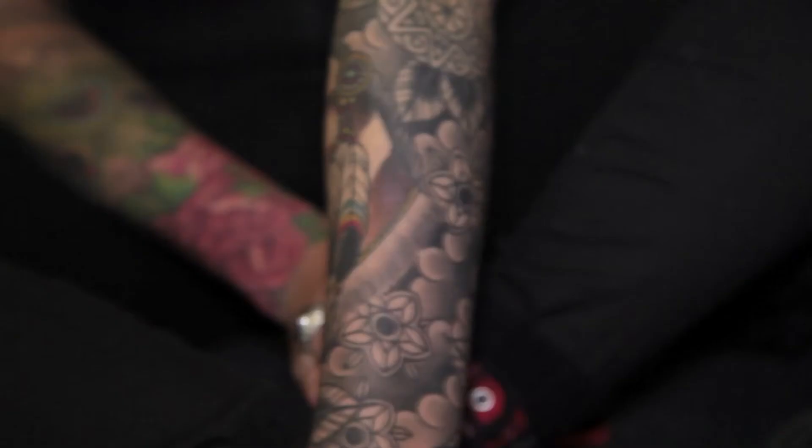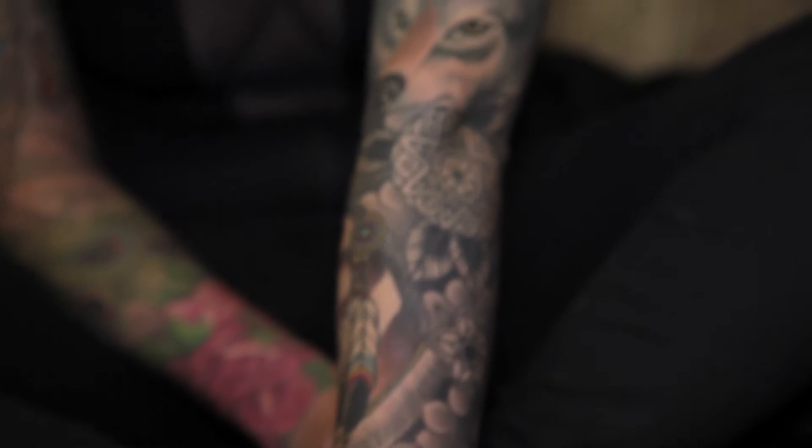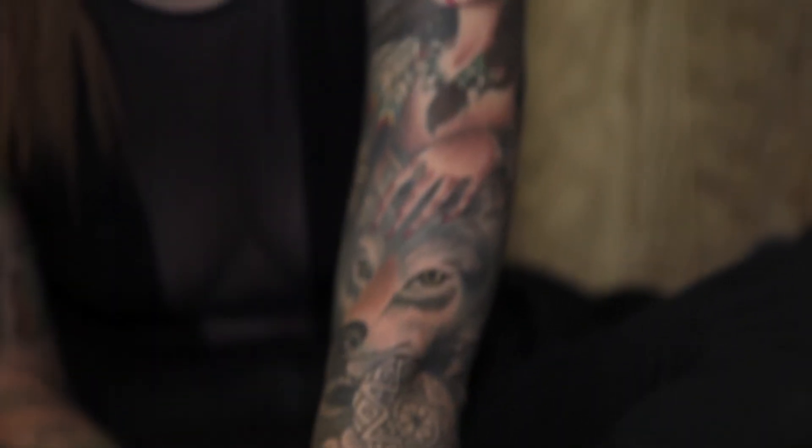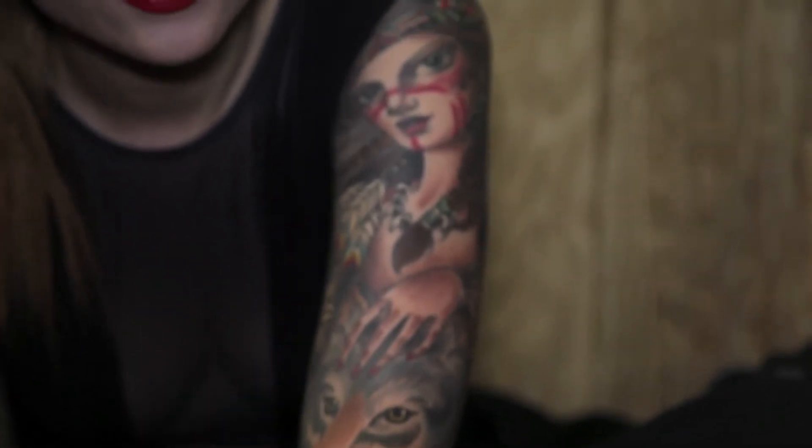This sleeve is by an artist called Chah. He tattoos out of a family business in London. It's quite a new piece — I've been working on it for quite a few months now. I go back when I can, obviously sitting through sessions and stuff.